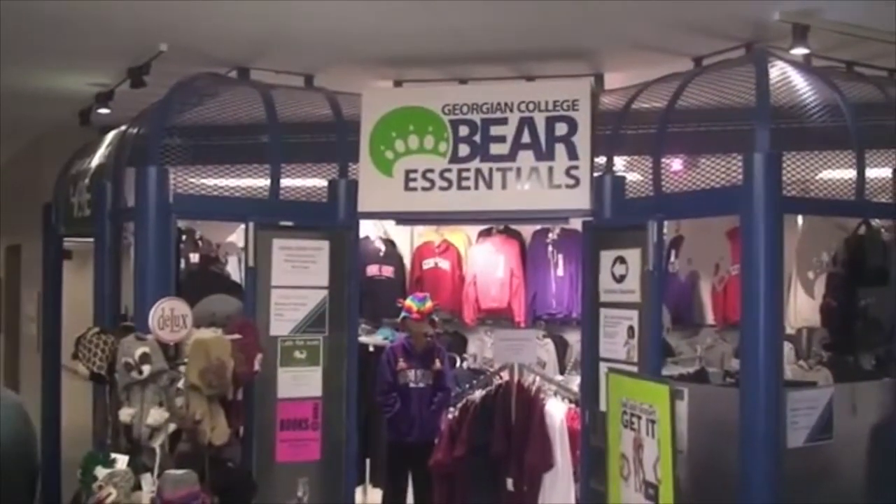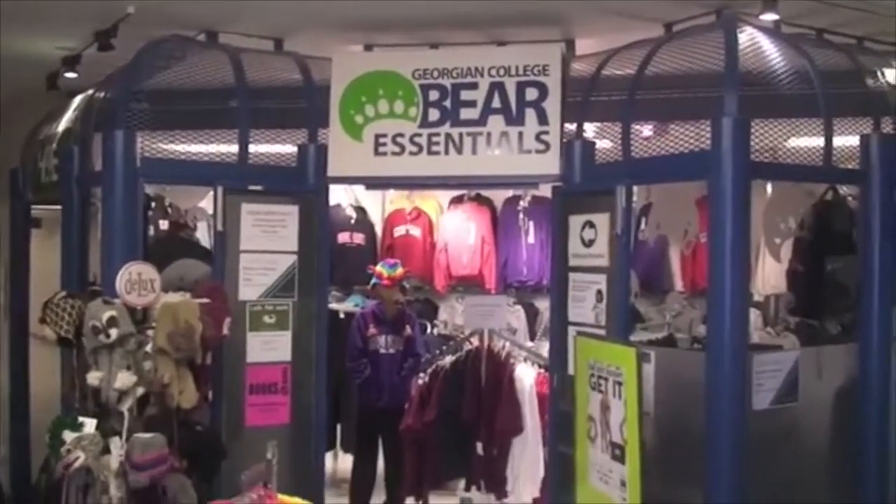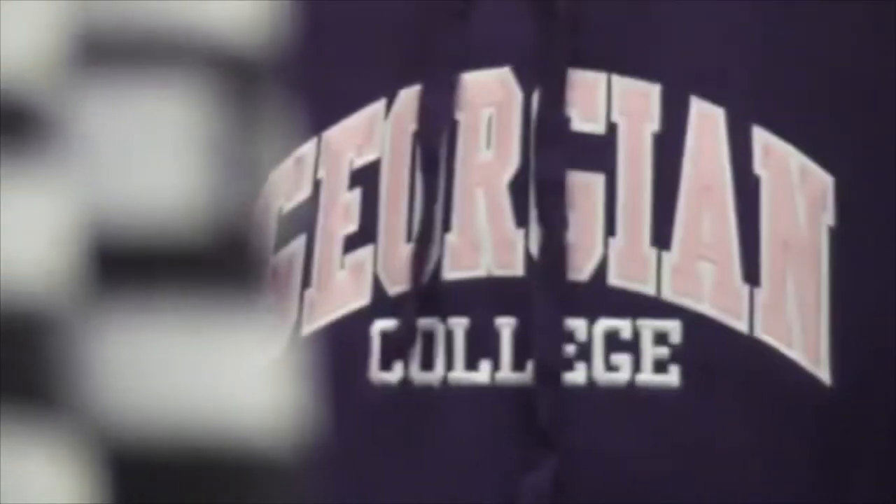At Bear Essentials, students can buy all the Georgian College logo wear, including sweatshirts, sweatpants, and t-shirts. There is also a service from the bookstore where students can buy their textbooks online and pick them up right here at Bear Essentials.